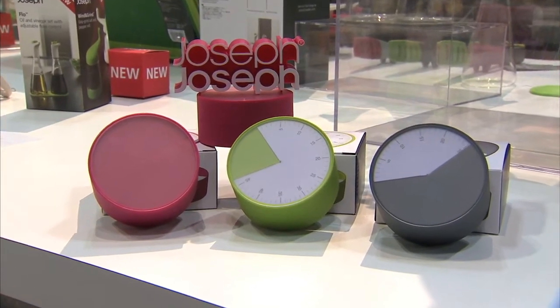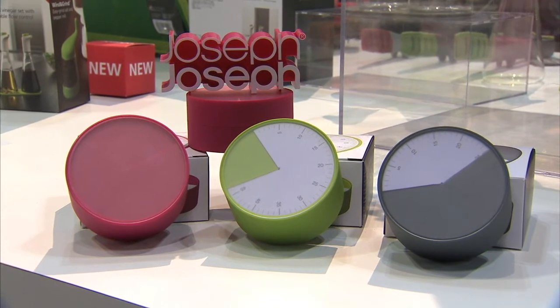Does this come in multiple colors? It does. It comes in green, pink, and gray — a whole color array for the consumer, so it'll match any color kitchen out there. It retails at $14.